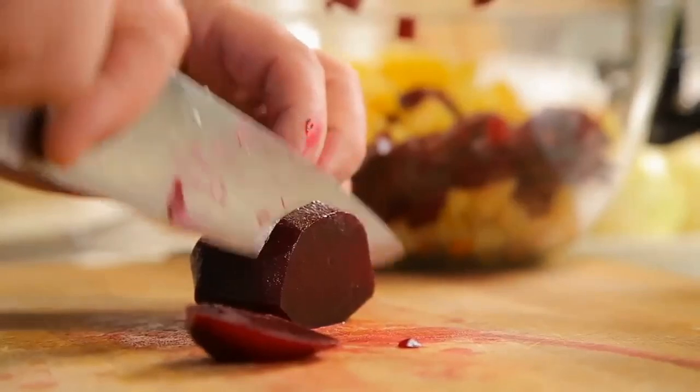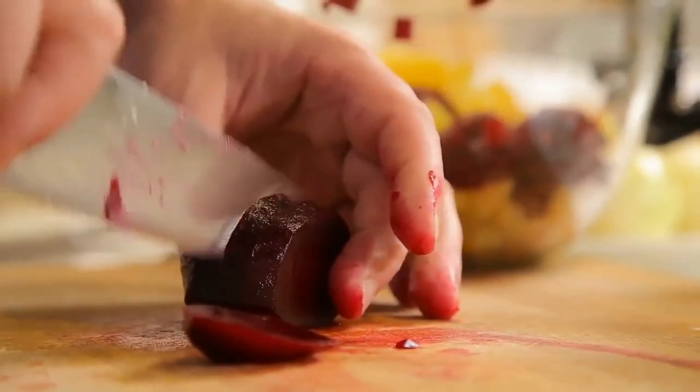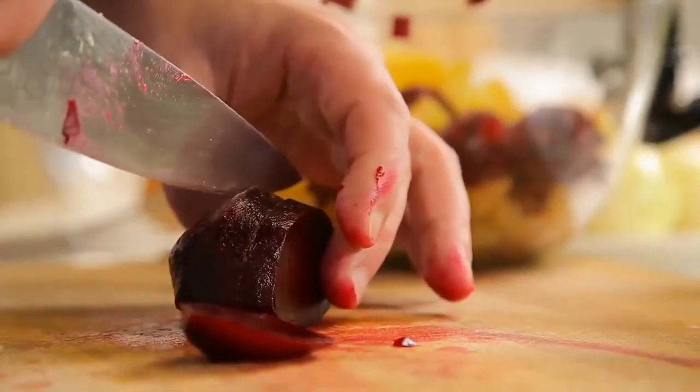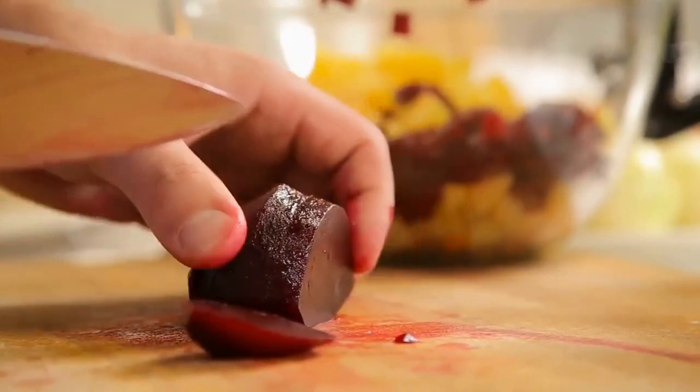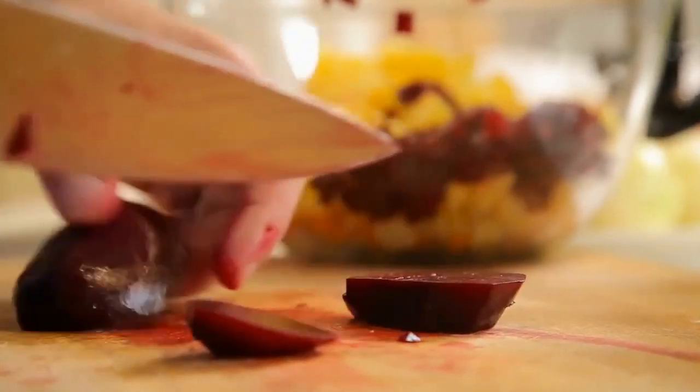If you decide to add beetroot juice to your diet, take it easy at first. Start by juicing half a small beetroot and see how your body responds. As your body adjusts, you can drink more.